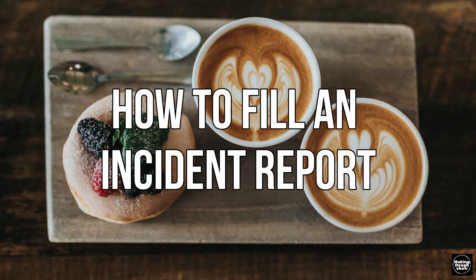How to fill out an incident report. Howdy guys, welcome to Making Do's Show. This is Hingam and today I wanted to share with you a behind the scenes of a training video that I'm doing for our team regarding how to properly fill out an incident report.